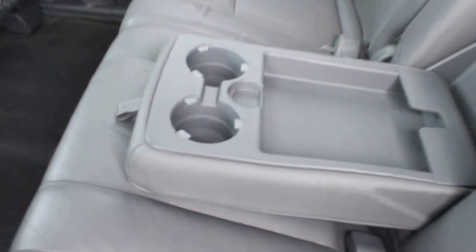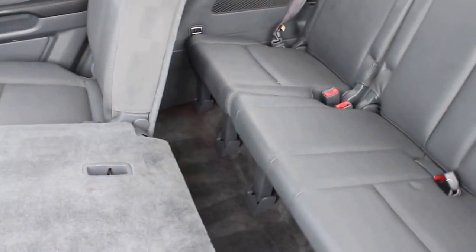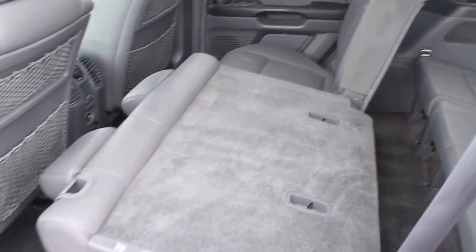There is seating for eight in this Pilot. The center seats fold down, and there are three seat belts on the third row. That row also folds down very nicely, creating some nice cargo space.